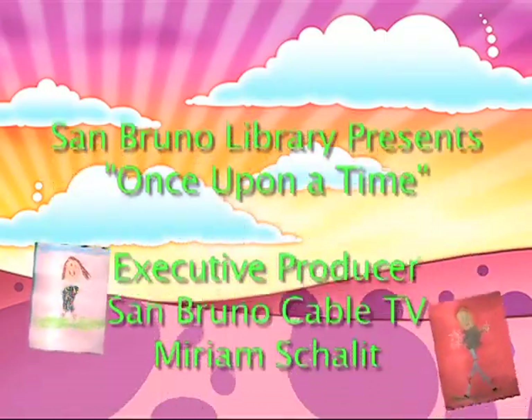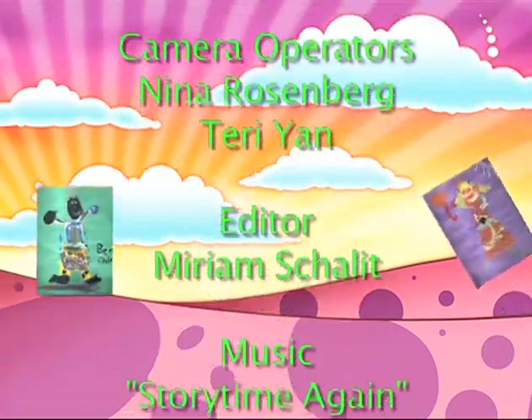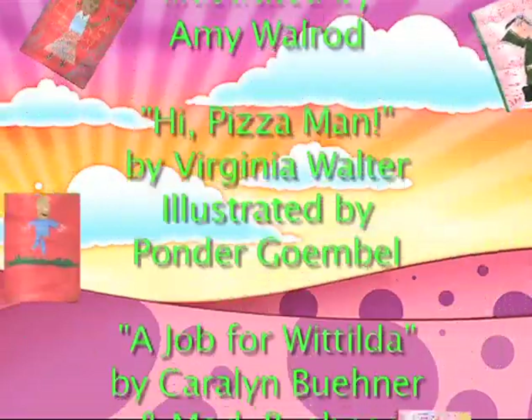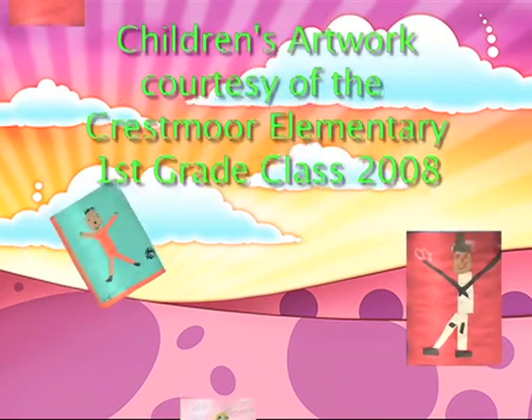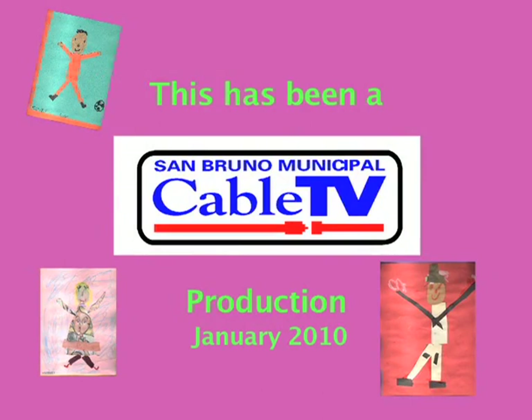Sit me down and let the spell begin. I'll find myself in storytime again. Storytime, storytime, storytime again. Storytime, storytime, storytime again.